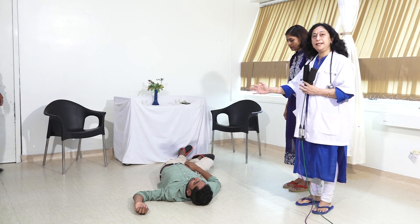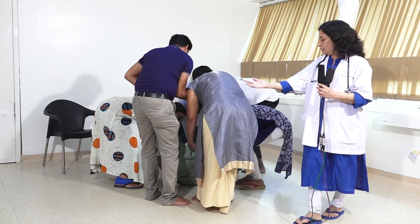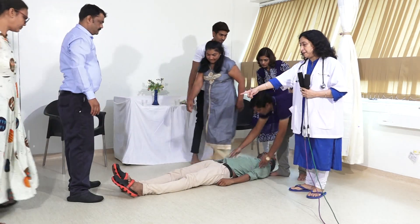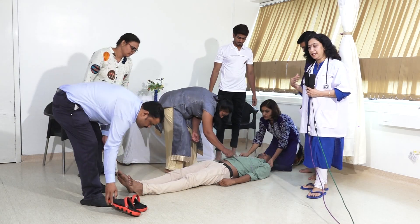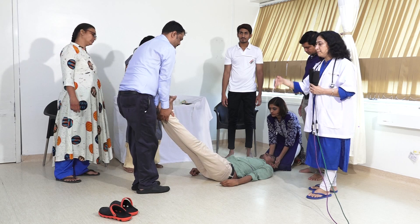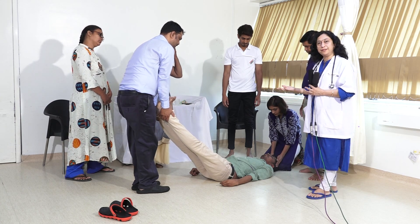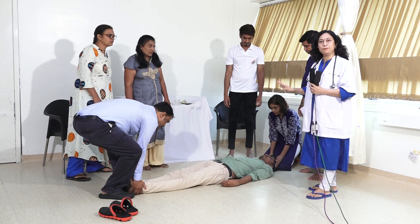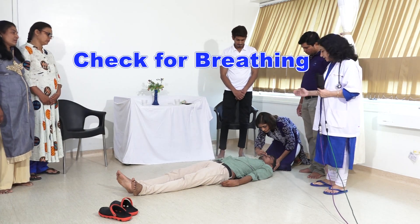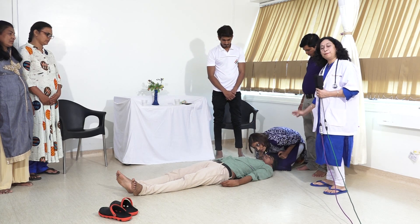Hold the patient carefully, providing neck support and back support, and lay them on a flat surface. Remove the shoes from the patient. If the clothing is tight, loosen it. Elevate the legs — this helps blood flow from the periphery back to the heart, improving circulation to the body.